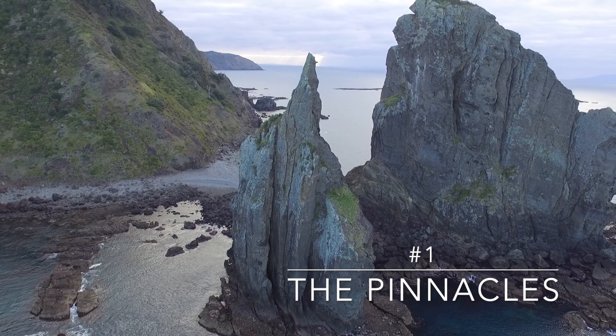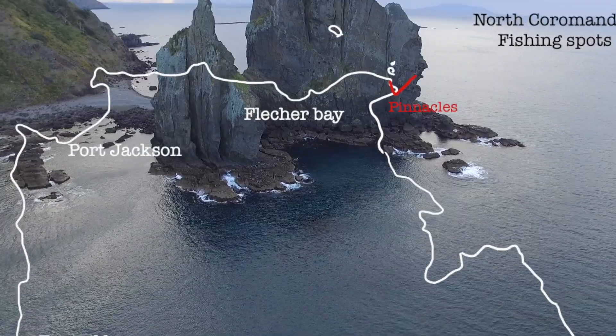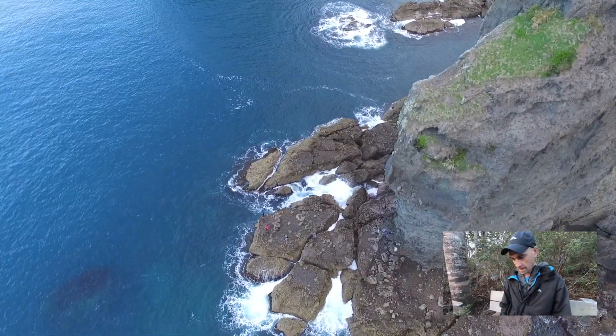We made it out to the Pinnacles — look at these rock formations, that's so awesome! That's one of the best fishing spots, and that's us down there on the rocks.